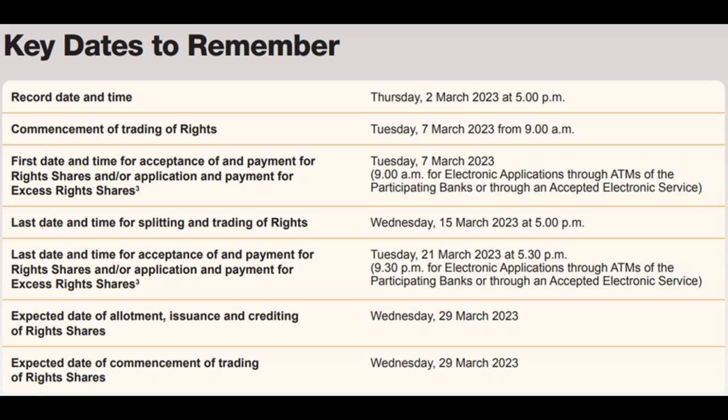After the last trading day on 21st of March, CDP will usually take some time to process the money and application. 29th of March is the final date where the rights are converted to shares and credited to your account. The additional shares are then traded over the exchange.